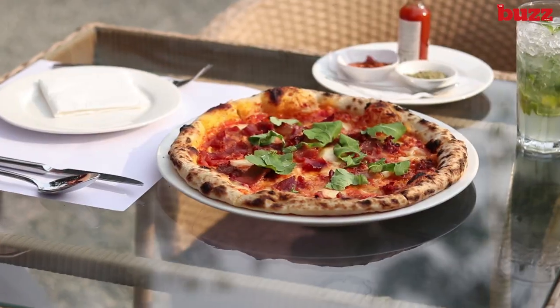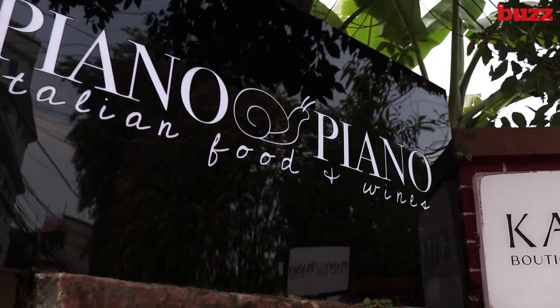Hello and Namaste, my dear viewers! I'm your host Simmons Resta and I welcome you all to another episode of Buzz Presents Feast and Flavours. Italians are really famous for their wine, pizzas and pasta. Needless to say that Italian food has been a comfort food for many people around the world. Today we are here at Piano Piano South and we're gonna try one of the best Italian cuisines in Kathmandu. Come with me.